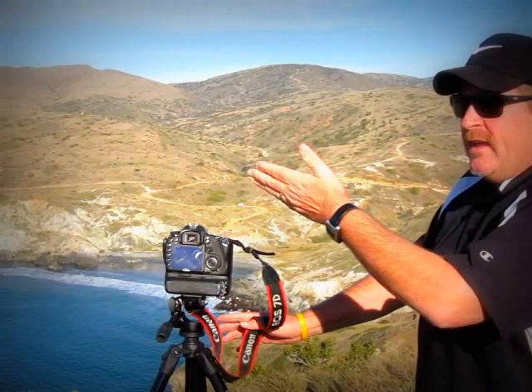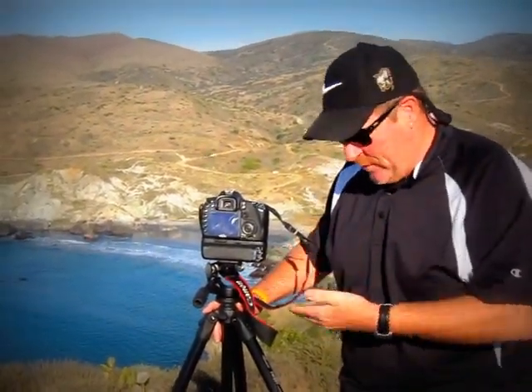Hi everybody. When you're on an adventure and you take your camera and you're in a beautiful place like this, Catalina Island — 26 miles across the sea to Catalina Island — you take your camera and your tripod and you take a little bit of fun pictures.